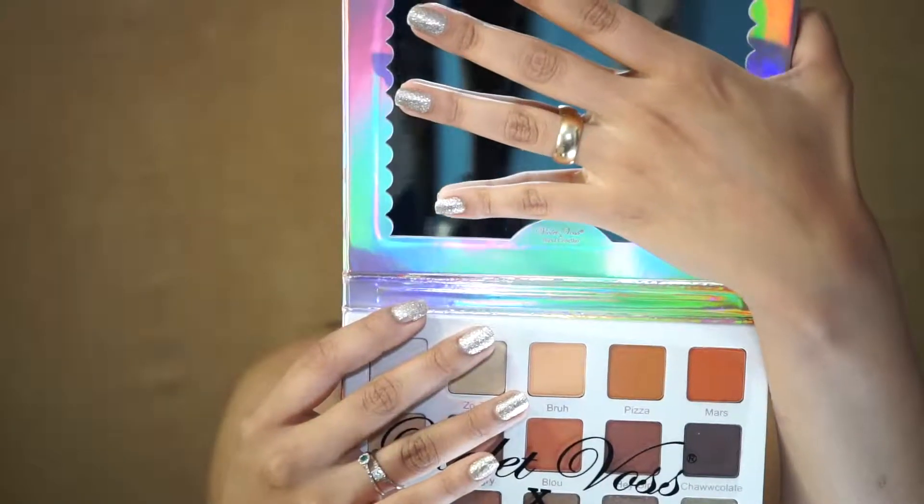Look at that color guys, it's beautiful. And look — no fallout at all. Now I'm gonna go ahead and take Hey Girl.